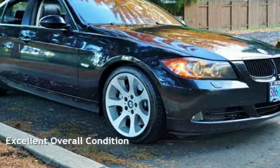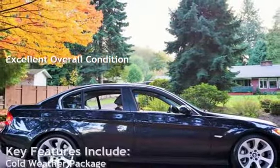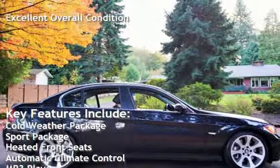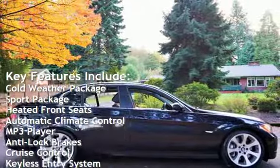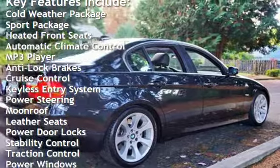This vehicle is in excellent overall condition. Key features include cold-weather package, sport package, heated front seats, automatic climate control, MP3 player, and anti-lock brakes.